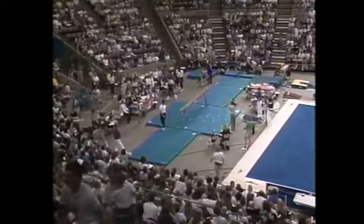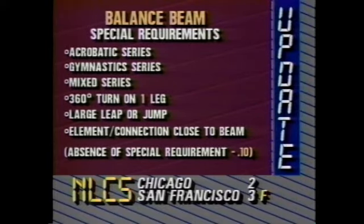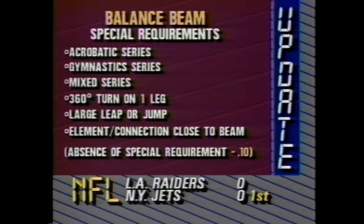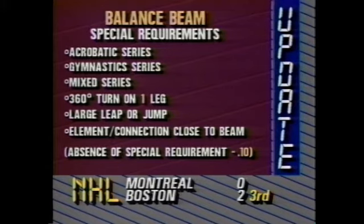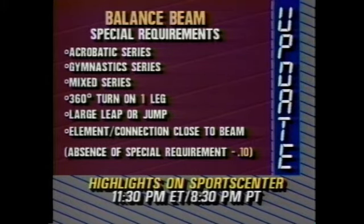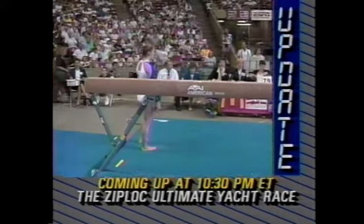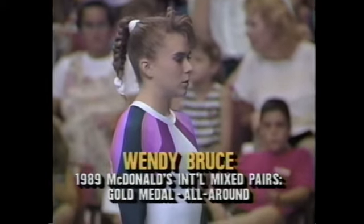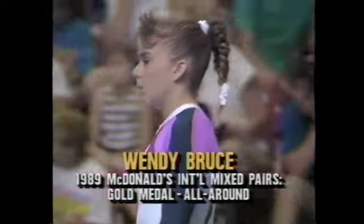We are about to see the balance beam — we've yet to see this event in this competition. The special requirements on balance beam have really made a difference in the choreography of routines. Gymnasts now must complete: an acrobatic series with flight, a gymnastic series of two dance elements in a row, a mixed series combining acrobatic and dance with no stops, a full turn on one leg, a big leap or jump, and an element close to the beam. Any one of these missing is a tenth-of-a-point deduction. The goal is to ensure gymnasts do both dance and acrobatic elements — they didn't want artistry to disappear from gymnastics.